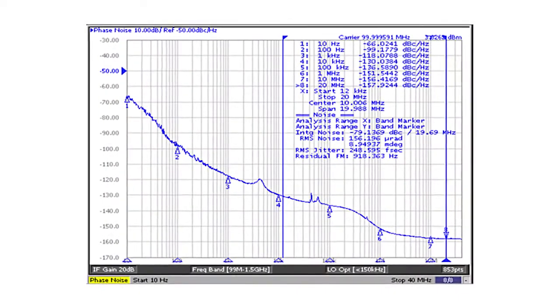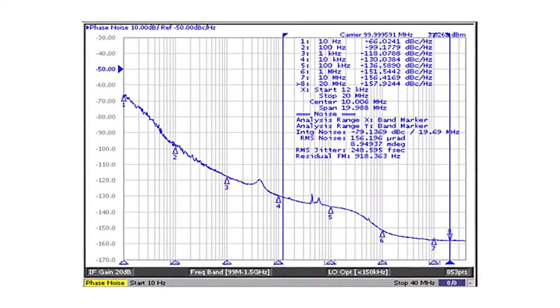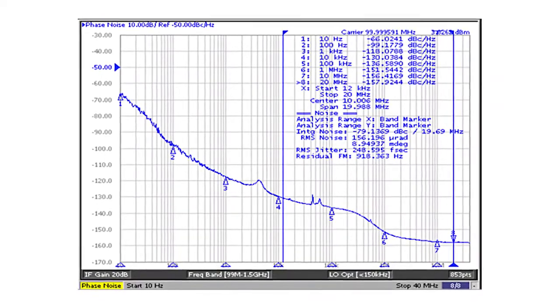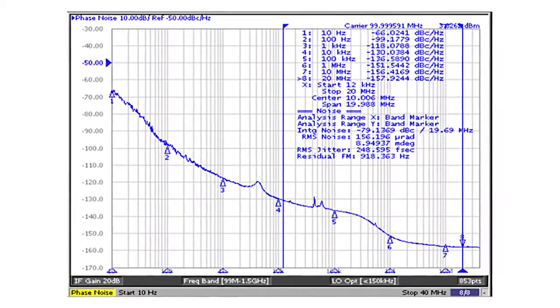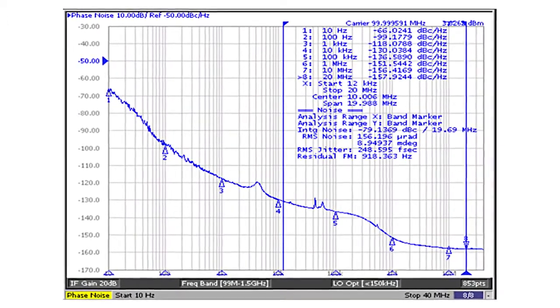In addition, the XU family specifically features an extremely low typical jitter specification of just 300 femtoseconds RMS, with a maximum value of 400 femtoseconds integrated over the full 12 kHz to 20 MHz frequency range.